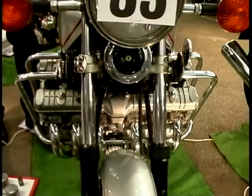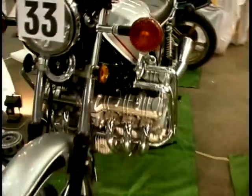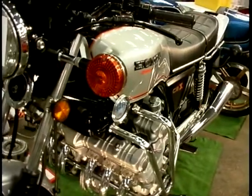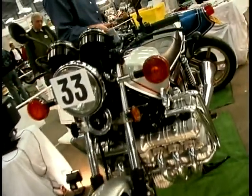Ten years on and Honda had moved on somewhat to this: the 1,000cc CBX. Six-cylinder, double overhead cam, six carburetors — looked a really impressive bit of kit. It only produced about 106, 110 brake horsepower as I recall, but nevertheless a very, very smooth bike.